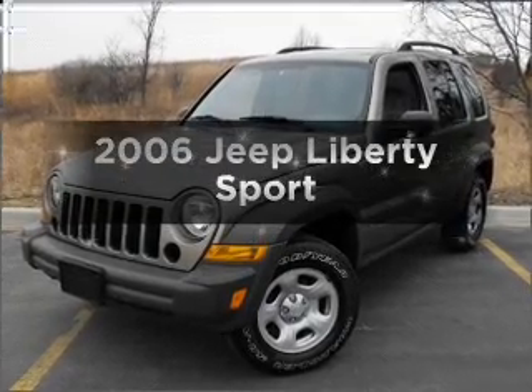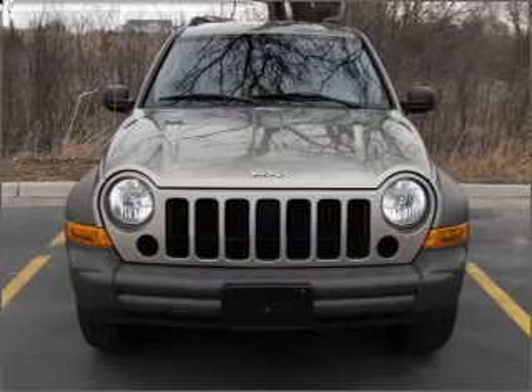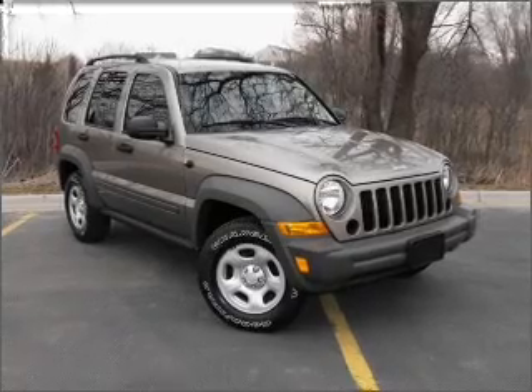Get noticed in this 2006 Jeep Liberty. If you're looking for a first-rate auto, this one could be yours today. With a solid six-cylinder engine connected to a manual transmission that'll keep you in touch with your vehicle.